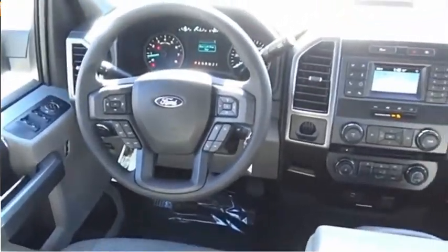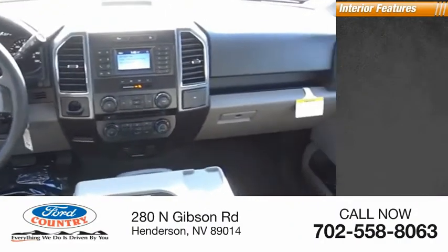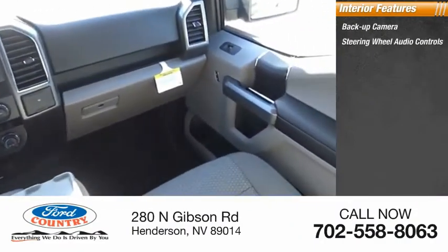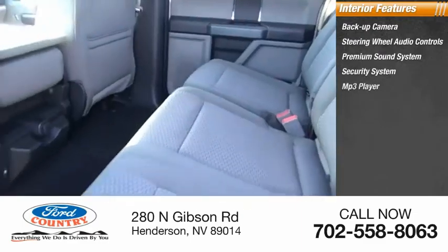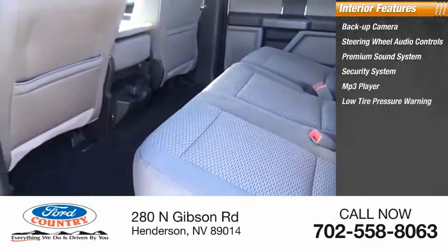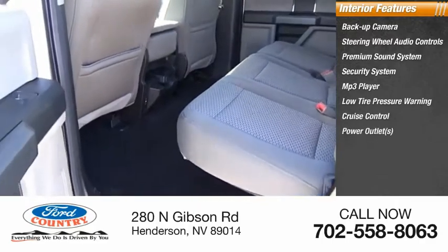Inside you'll find a backup camera, steering wheel audio controls, premium sound system, security system, MP3 player, low tire pressure warning, cruise control, power outlets, power door locks, and power windows.